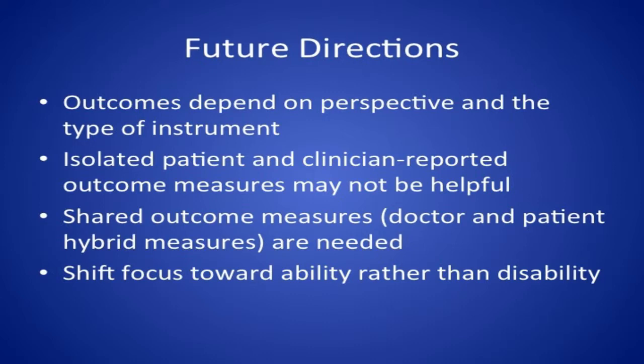There are shared decision-making measures growing today that ask how well we use decisional aids and how well we emphasize patient preferences in care. But this goes further — it's asking, when you follow up in clinic, what does the doctor think about your outcome? What does the patient and family think about their outcome? And what does that say about the surgery and care we're giving? These shared outcome measures have not been described in the neurologic literature. A shifting focus towards ability rather than disability — giving both sides of the coin — would provide a more complete picture of what we're dealing with when deciding whether to operate on patients with a large ischemic stroke.